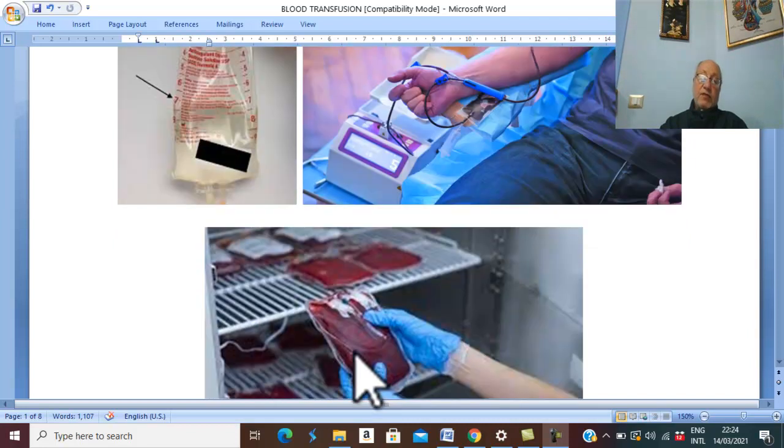If you allow this blood to settle, the red blood cells settle down. If you take only the red blood cells and transfuse them to the patient, this is called packed red blood cells. The storage life of packed red blood cells is 21 days, and they are indicated for severe anemia in children and in elderly cardiac patients.